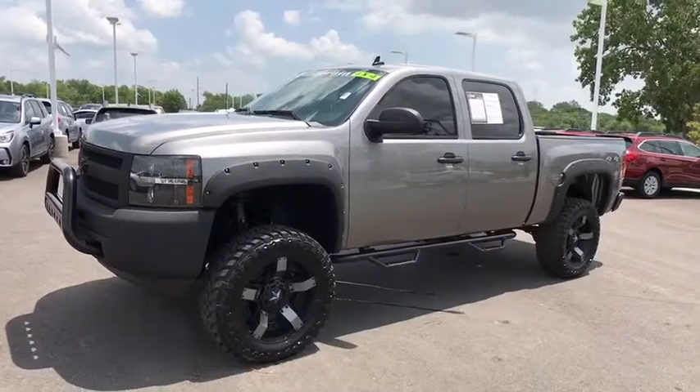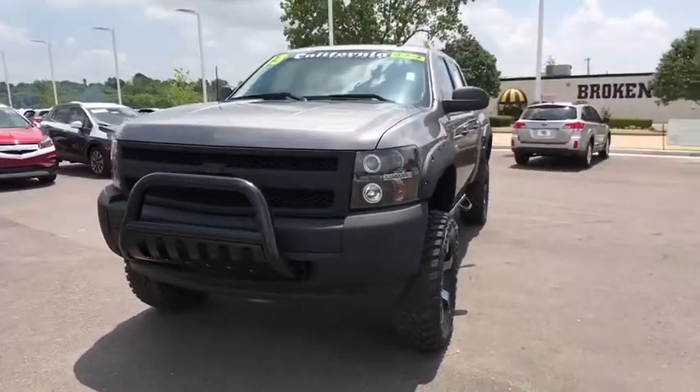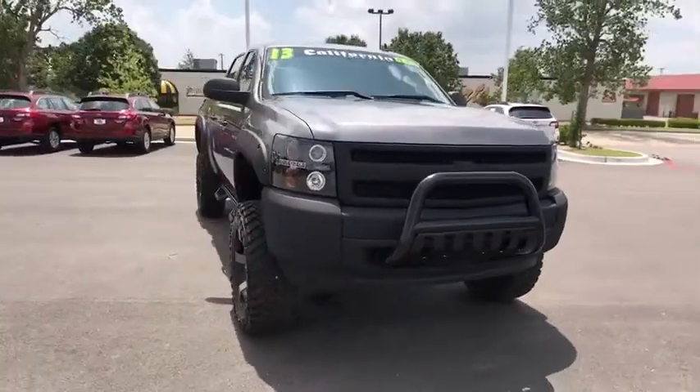The 2013 Chevrolet Silverado 1500. The Chevy Silverado 1500. This vehicle has less than 25,000 miles.